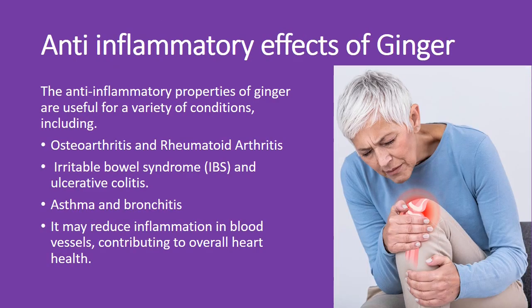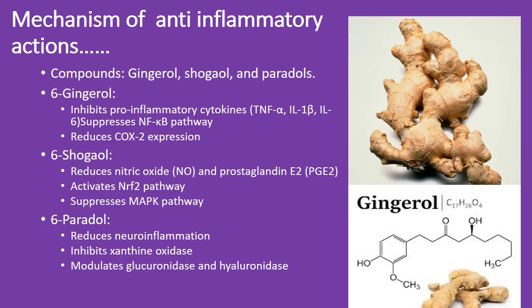The anti-inflammatory properties of ginger are useful for various conditions, including osteoarthritis, rheumatoid arthritis, inflammatory bowel disease, ulcerative colitis, asthma, bronchitis, and reducing inflammation in blood vessels, promoting heart health. Mechanism of action: ginger inhibits pro-inflammatory cytokines and suppresses the NF-κB pathway, reducing COX-2 expression.